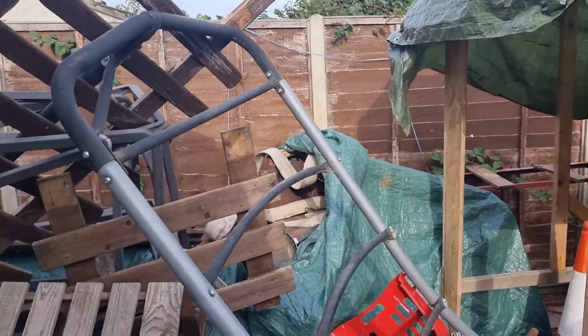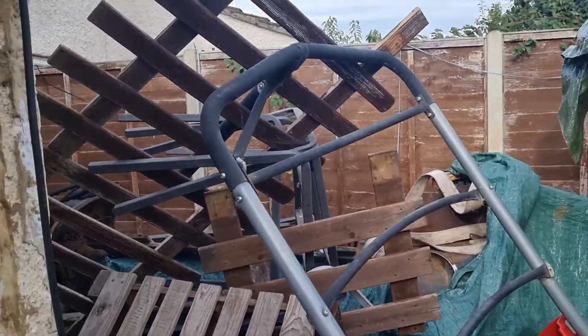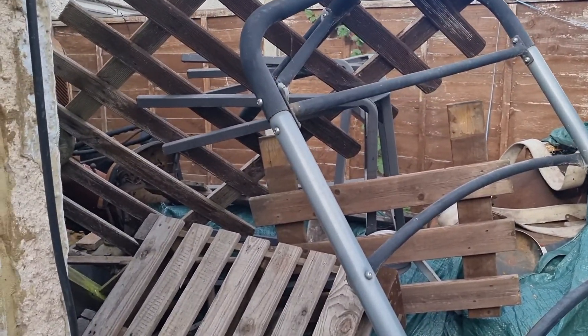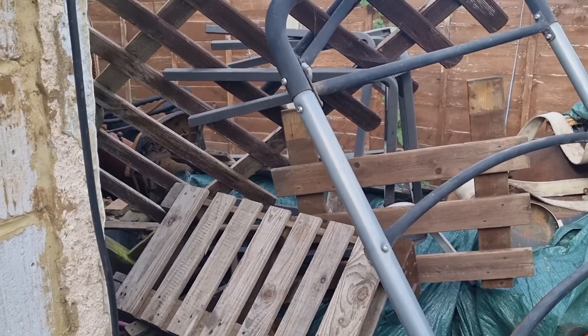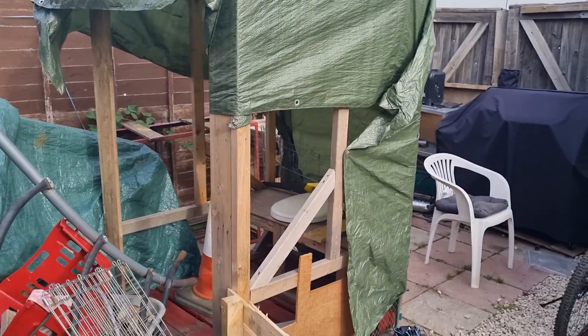And then we've got to get all of this sorted. Some of it's for the woods, like that frame. I'll probably use that for making something else, I don't know. The kids don't use it anymore — it was a swing. There's also a tractor in there as well. So yeah, that's the toilet.